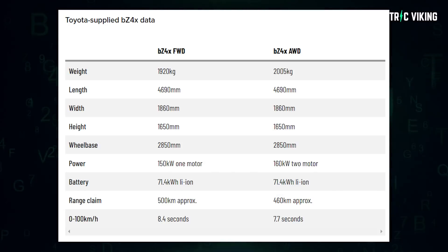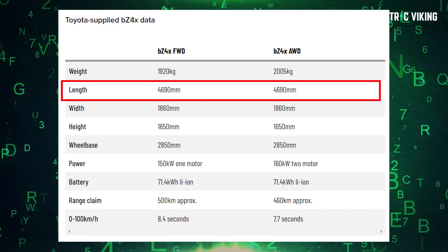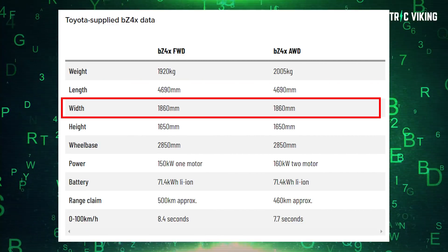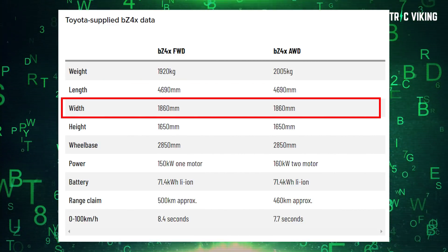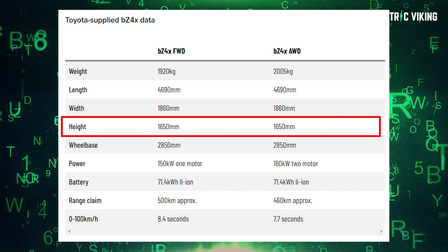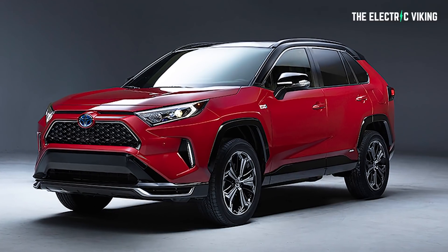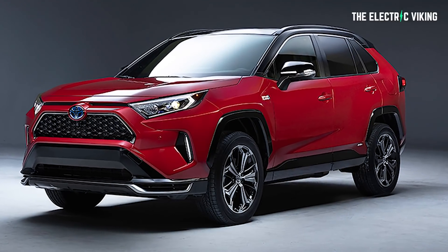So how big is it? It's 4,690 millimeters long — about 4.7 meters — 1,860 millimeters wide, and 1,650 millimeters tall. It's a similar shape but a little bit smaller than a Tesla Model Y, and slightly longer and lower than a RAV4.